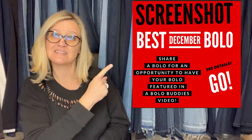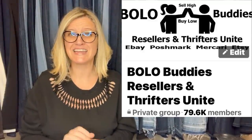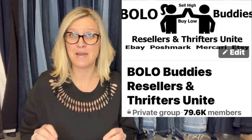These are Share Your Best December Bolo items. I posted this in the Facebook group and invited everybody to share their bolo items. The Facebook group is getting close to 80,000 members.